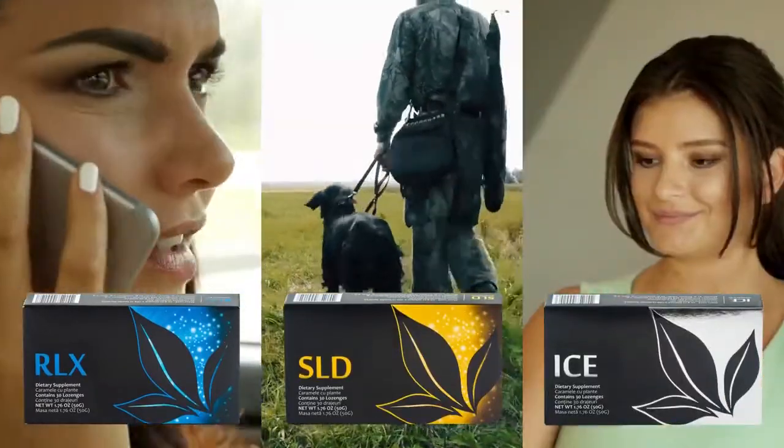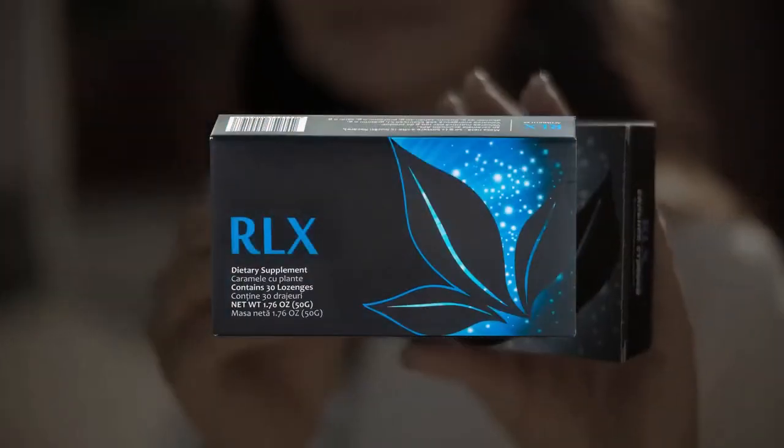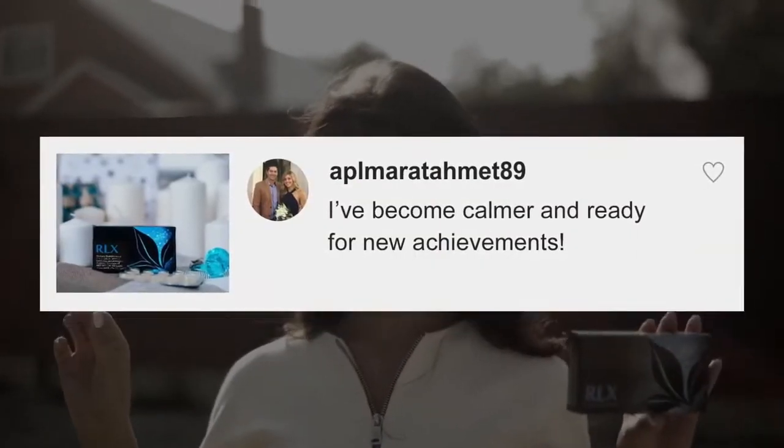Enjoy these lozenges one by one. Relax can help activate inner calm and relaxation. It's been so long since I've been able to get enough sleep each night. I've become calmer and ready for new achievements.